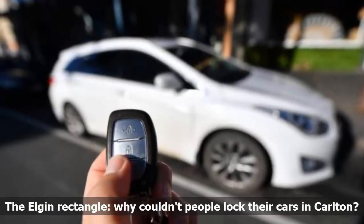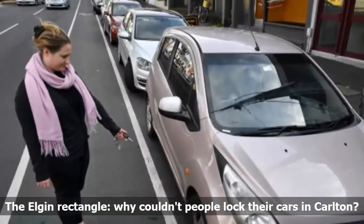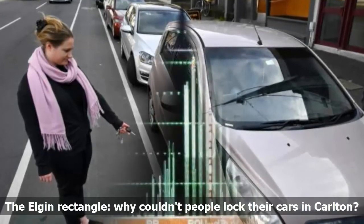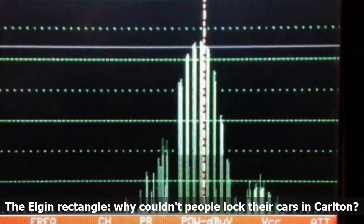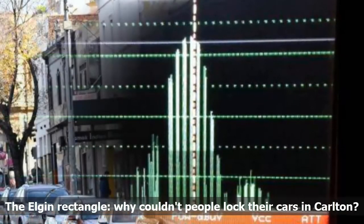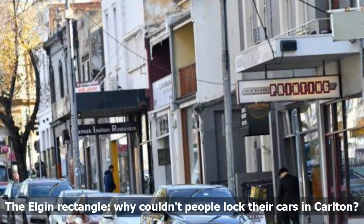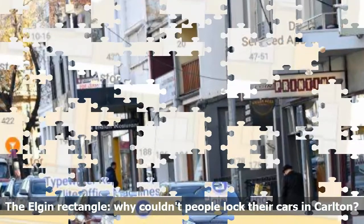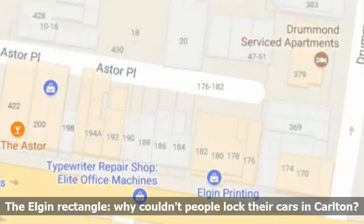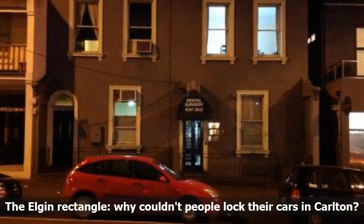That's when locals realized it was the frequency that was jamming up — go a block either way and it works. Mark Johns at Elgin Printing noticed the rise in car alarms going off: 'It's not coincidental, there's just too many,' he said. The police had bigger things to deal with, the council didn't know how to help, and the power company laughed it off. After a visit to the site confirmed the problem was real, a call was placed to the Australian Communications and Media Authority. A field officer subsequently paid the area a visit with a spectrum analyzer, which found a constant signal at 434 MHz — the same frequency used by car key remotes — with the strongest reading coming from the doorway of the dentist.